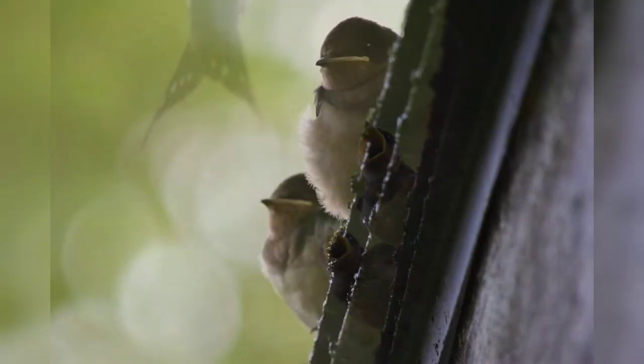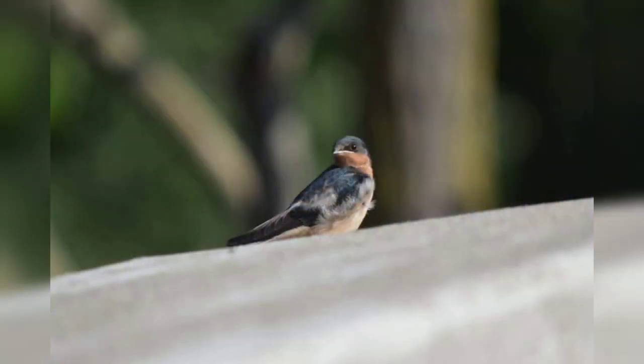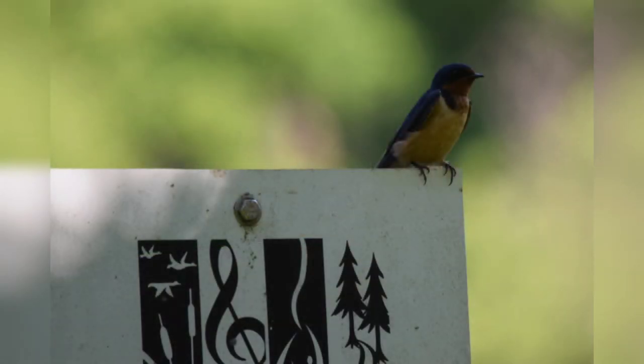Barn swallows typically live five to eight years and typically mate for life. They often migrate all the way to South America. Barn swallows are known to nest on five different continents and are among nature's most adaptable birds.